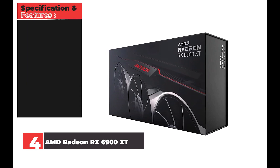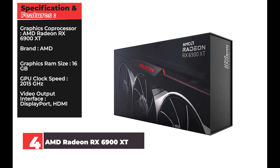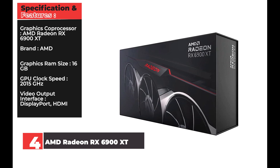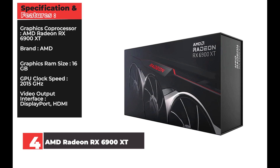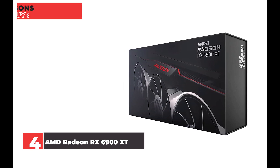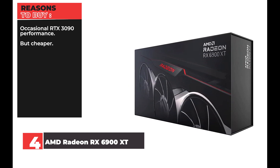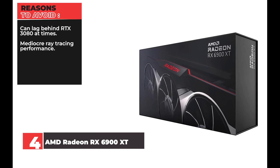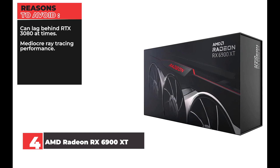Specifications: Graphics Coprocessor: AMD Radeon RX 6900 XT. Brand: AMD. Graphics RAM Size: 16GB. GPU Clock Speed: 2015MHz. Video Output Interface: DisplayPort, HDMI. Reasons to Buy: Occasional RTX 3090 performance but cheaper. Reasons to Avoid: Can lag behind RTX 3080 at times, mediocre ray tracing performance.